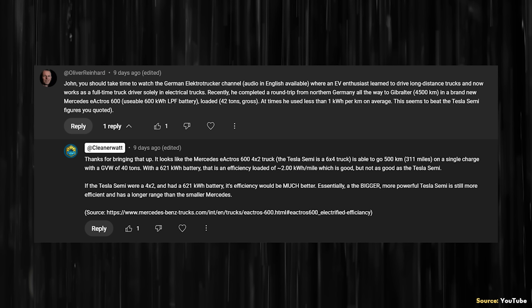So initially in response to this, I did just a little bit of research and wrote the following reply. Thanks for bringing that up. It looks like the Mercedes E-Actros 600 4x2 truck — the Tesla Semi is a 6x4 truck — is able to go 500 kilometers, 311 miles, on a single charge with a gross vehicle weight of 40 tons. With a 621 kWh battery, that is an efficiency loaded of approximately 2 kWh per mile, which is good, but not as good as the Tesla Semi. If the Tesla Semi were a 4x2 and had a 621 kWh battery, its efficiency would be much better. Essentially, a bigger, more powerful Tesla Semi is still more efficient and has a longer range than the smaller Mercedes.